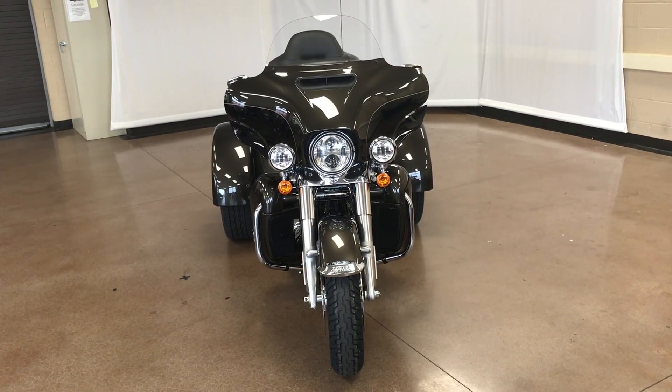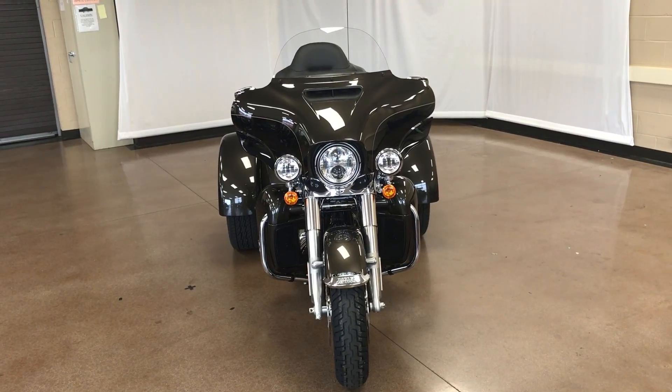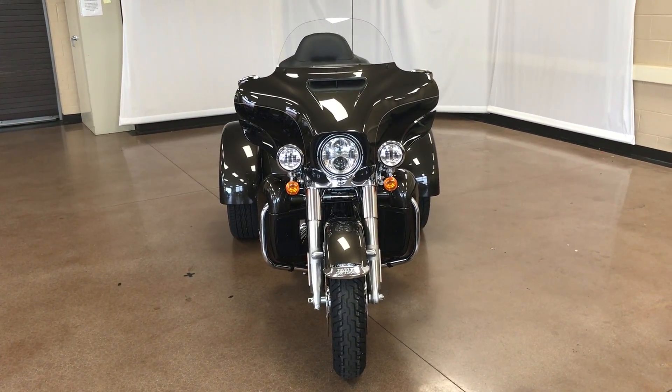Stock number 856-384-820-20, Harley-Davidson FLHTCUTG Tri-Glide in River Rock gray and black.